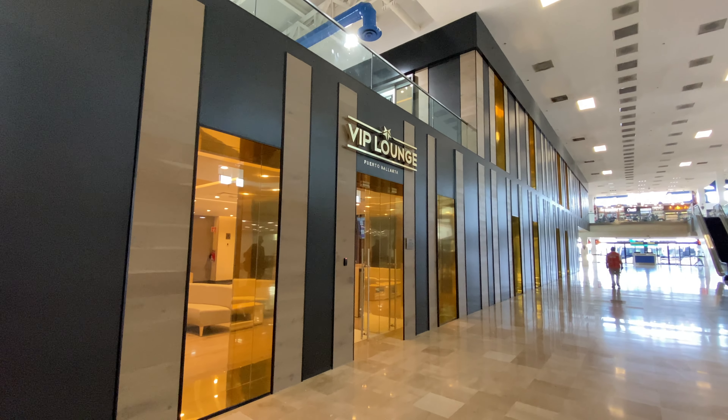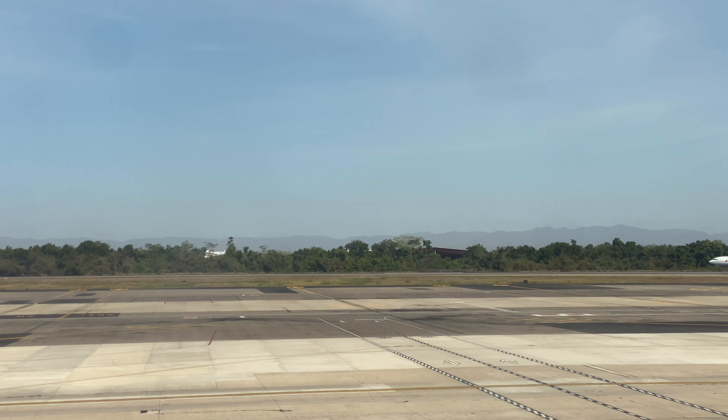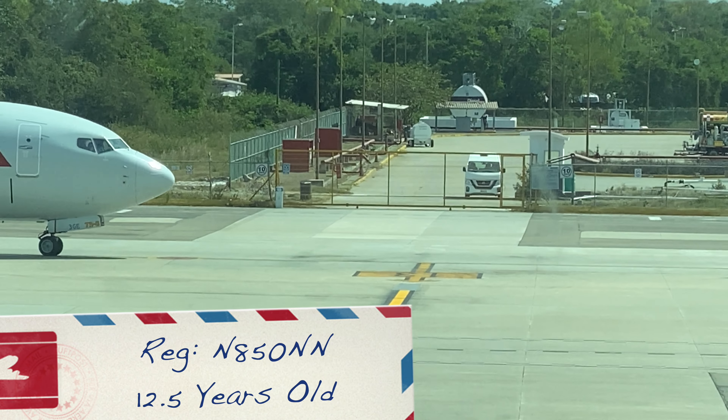Ladies and gentlemen, here's my confession and my blunder — I didn't do my homework on this airport. This is the better lounge to go to; it takes up two floors. If I had more time I would be going in, but my plane just landed, so let's get to the gate.